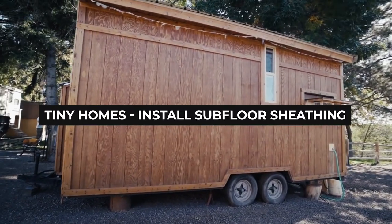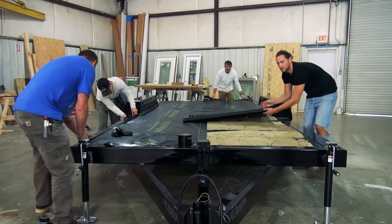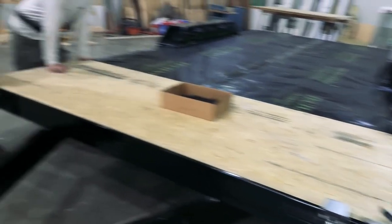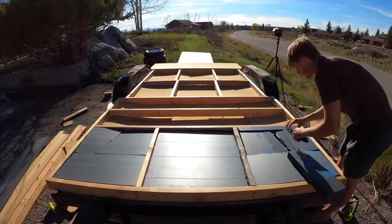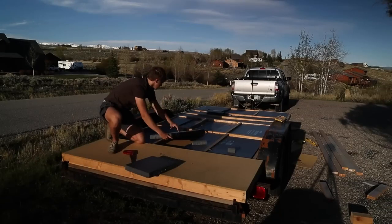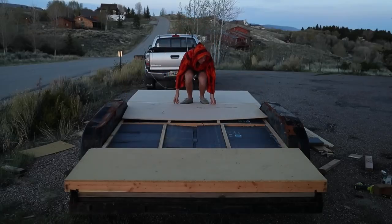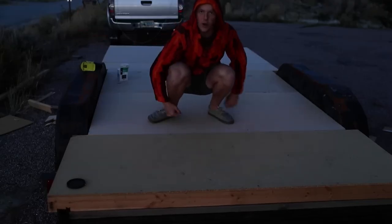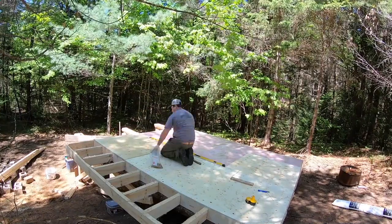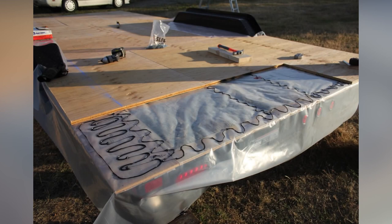Number six: install subfloor sheathing. Once the tiny home has been insulated, it's time to install the subfloor sheathing. It's important to note that thermal bridging between the trailer deck and the subfloor sheathing must be prevented at all costs, as this helps reduce heat loss through the floors during wintertime. For the sheathing process, T&G plywood or OSB can be used by fastening the boards to the trailer using self-drilling metal-to-wood screws. And there you have it — a perfectly insulated and sheathed tiny house.